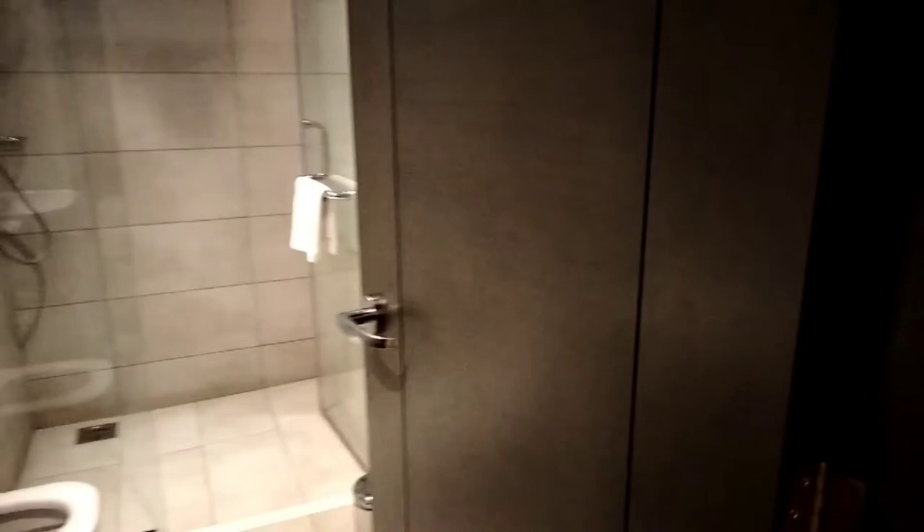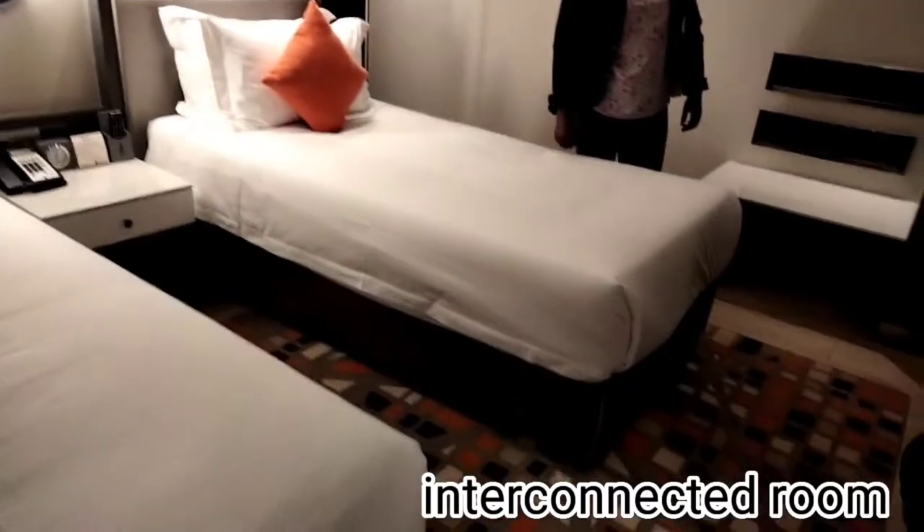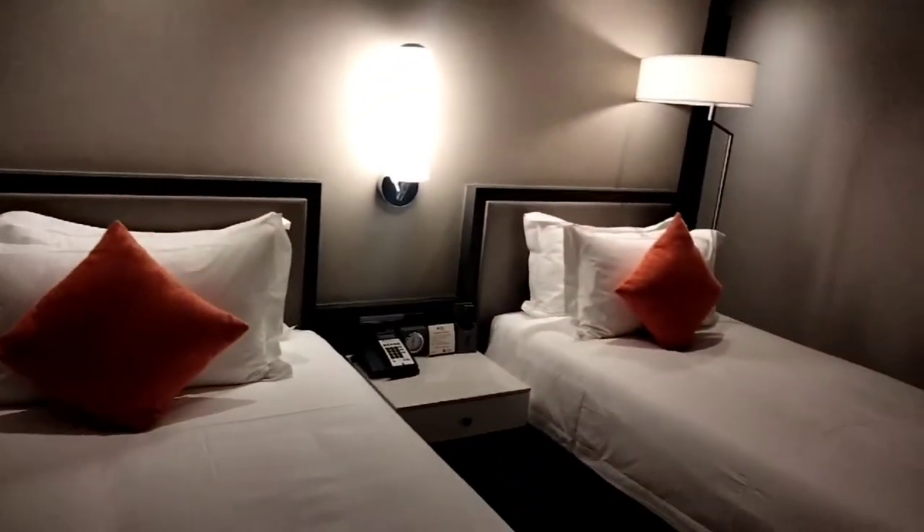Then moving to the executive suite. This is more like the junior executive but it has a bigger kitchen, bigger living room and the bedroom is separate compared to the other one, and it also has a nice bathroom. So this is the view from this room — it was actually better than all the other rooms we had been to. Then it has an interconnected room for your kids. If you are sleeping in the executive suite you have a door that leads to your kids' room — it's like you're basically in your own house.